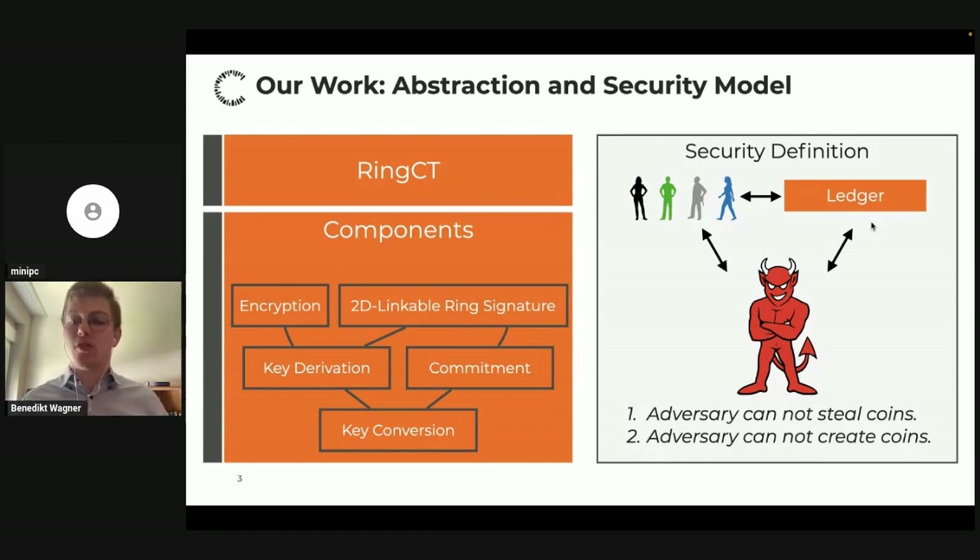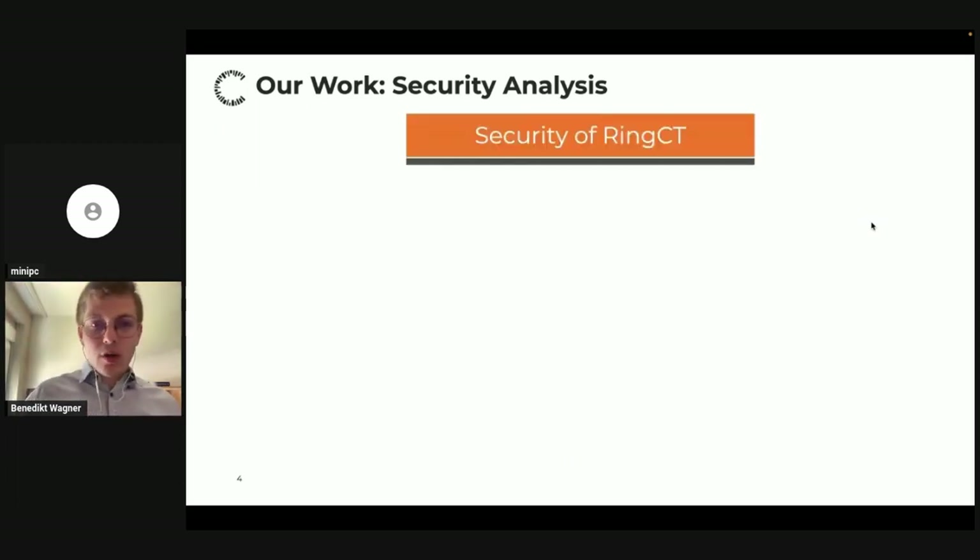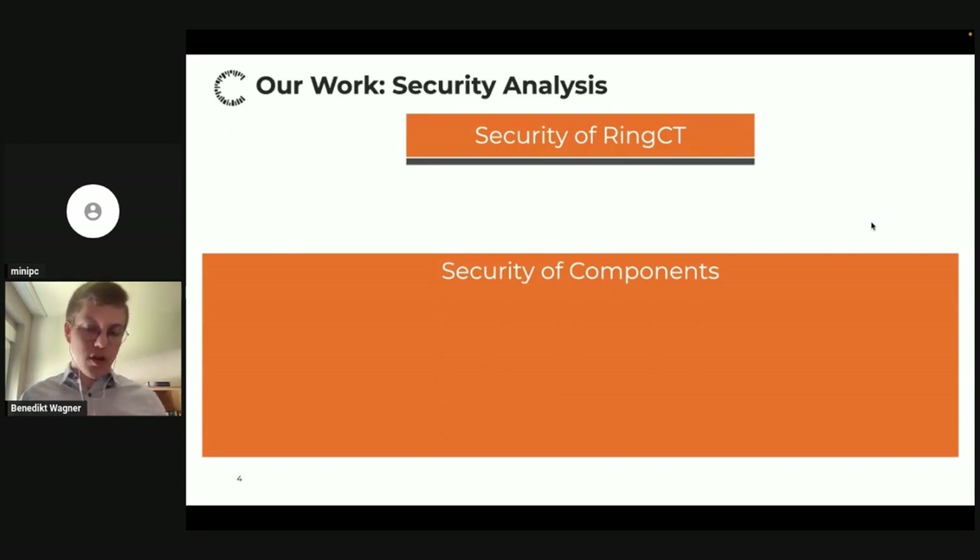The second aspect to highlight is that this is not about privacy. In our definition, there are two guarantees: you cannot steal coins and you cannot create coins. There's no guarantee about privacy, so we don't look at privacy, although of course RingCT is as complex as it is precisely because of those privacy features. Now that we had this definitional framework and a clear understanding of how RingCT works, our goal was to show security with a cryptographic security proof.